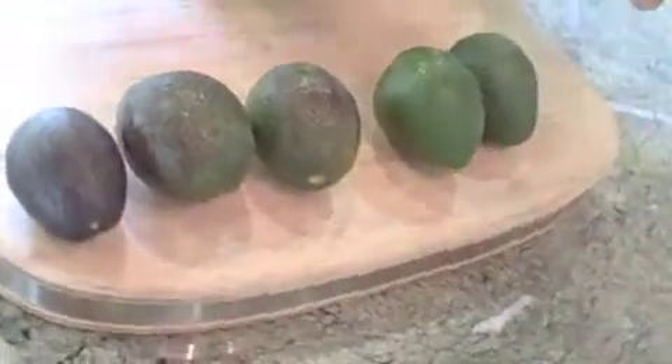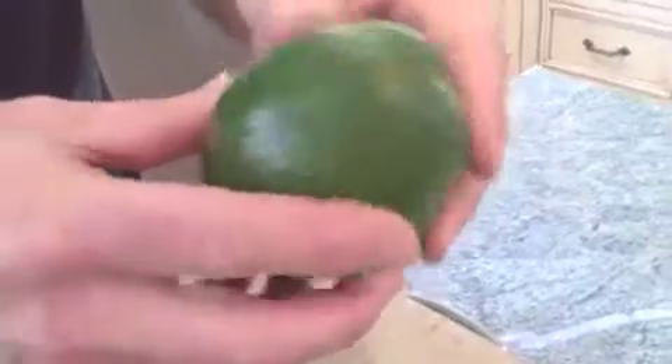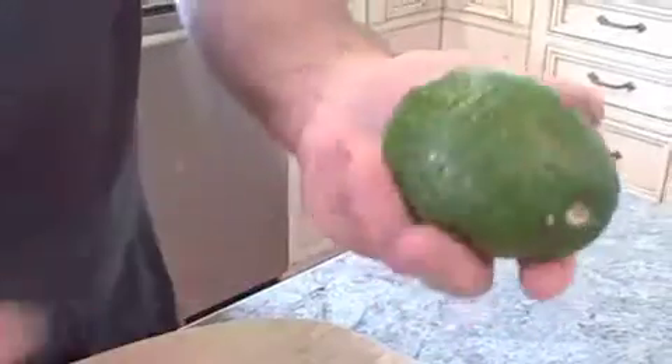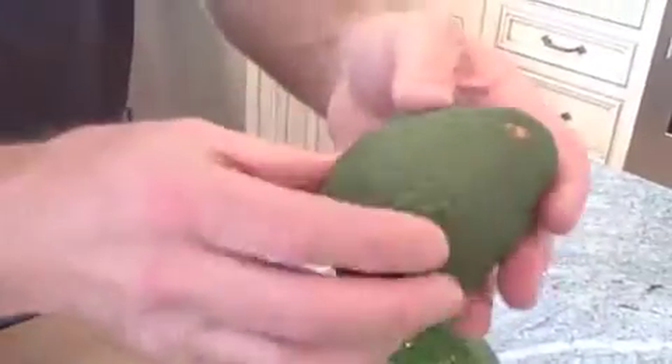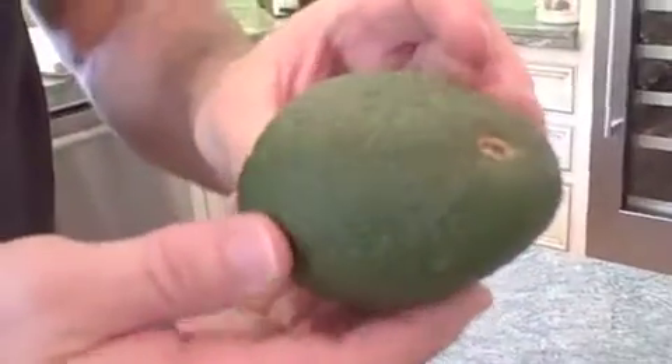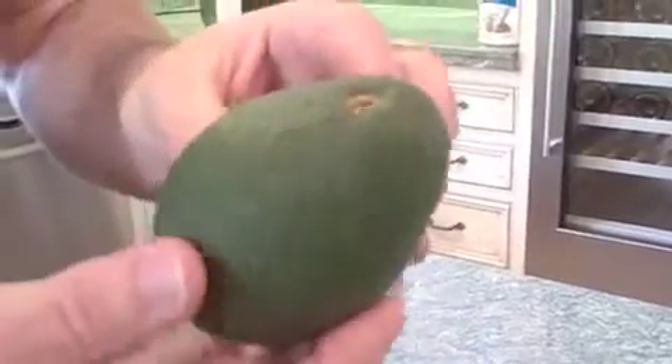The point I want to make is that early in the season you can see the shininess on these fruit, and these fruit will mature just fine, but they may take two weeks to ripen to the point where you can eat them. You can tell as the fruit gets older on the tree — you can see how dull the finish is on this fruit compared to this fruit. This fruit is shiny and this fruit is dull.